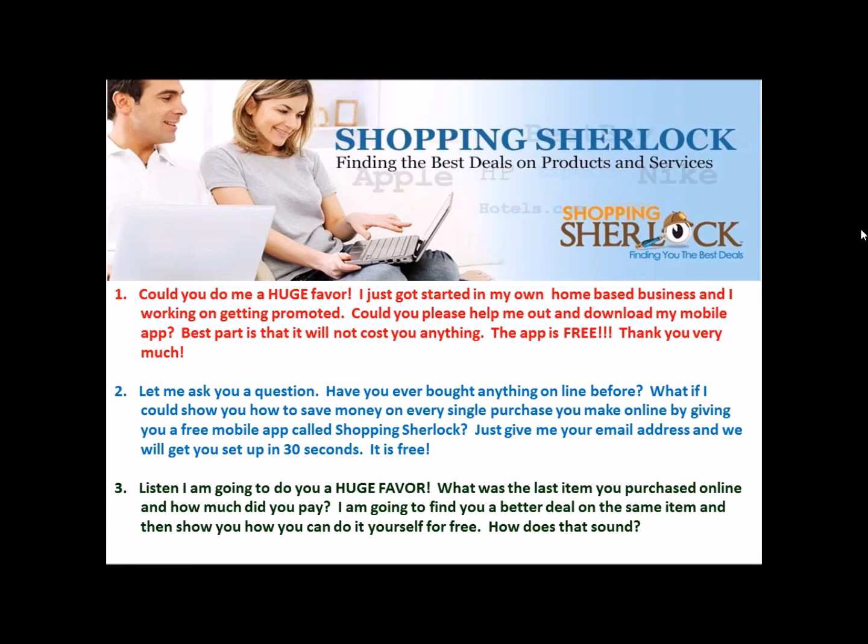The second script: 'Let me ask you a question — have you ever bought anything online before? What if I could show you how to save money on every single purchase you make online by giving you a free mobile app called Shopping Sherlock? Just give me your email address and we will get you set up in 30 seconds, and best of all, it is free.'